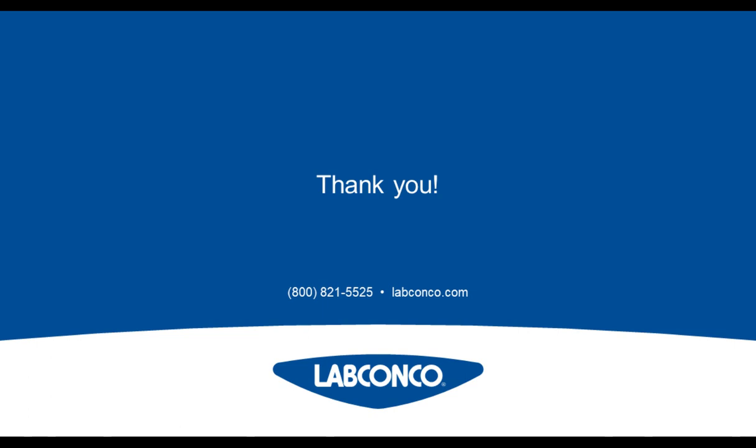It looks like we have no more questions. We want to thank you again, Beth. Do you have any final comments? Just this: if you have any questions, please feel free to reach out. It's always better to do a lot of research on the front end before your purchase. With this equipment, it's obviously not something cheap to buy. Please reach out — I'm happy to answer any questions.